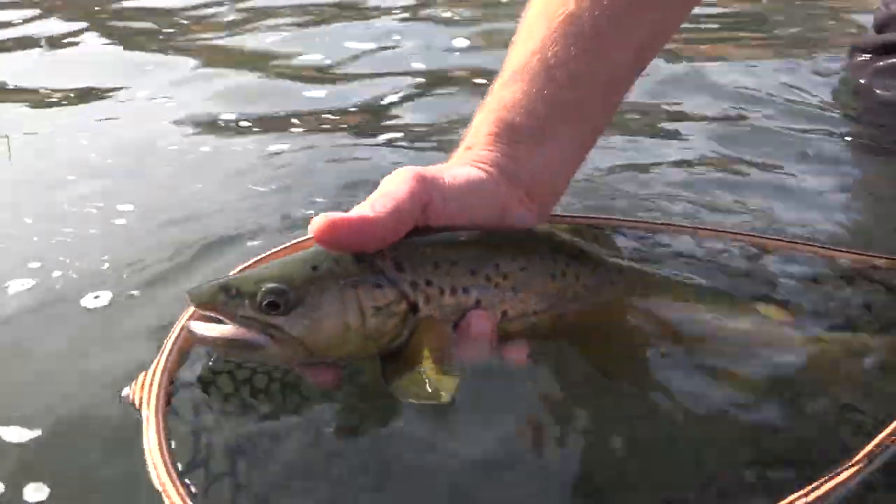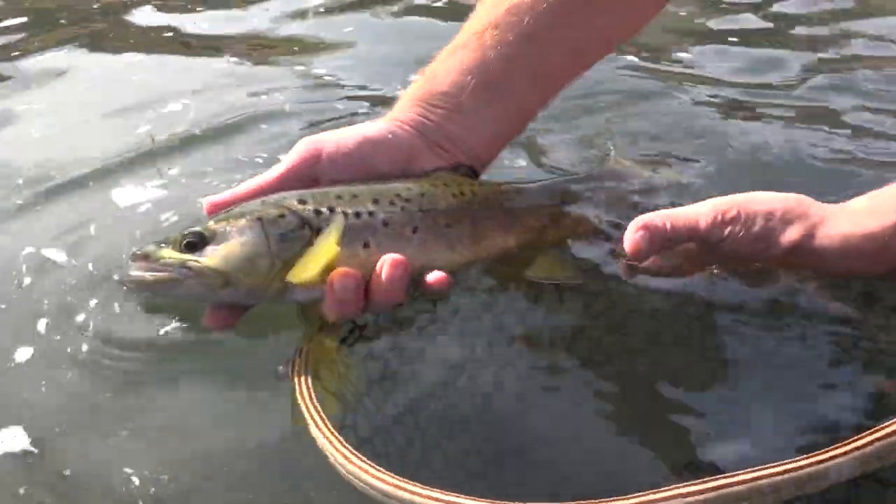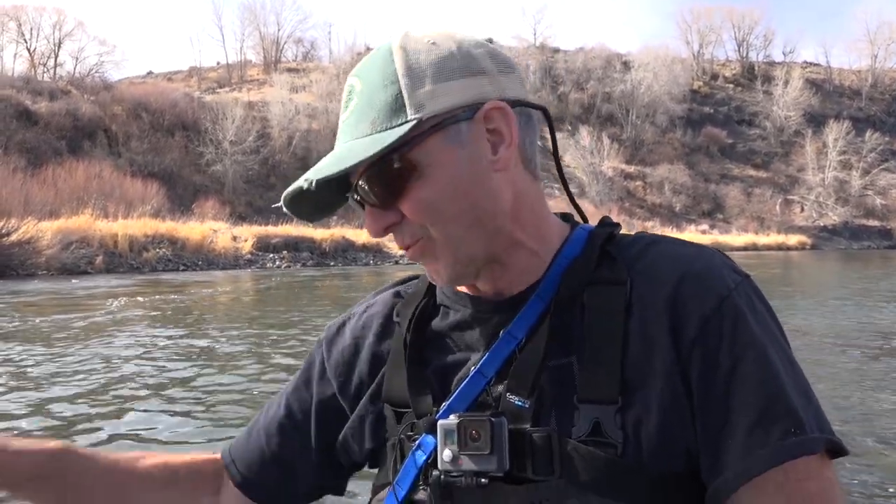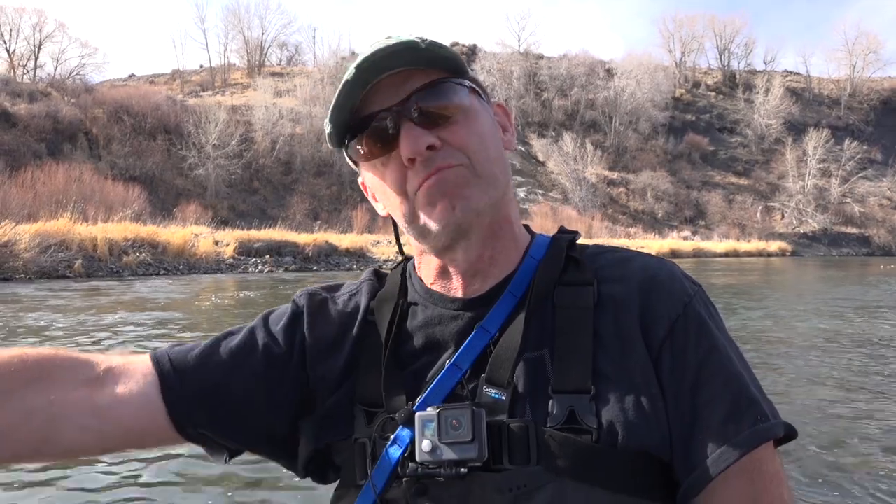Just a big ol' beautiful brownie! What can I say? I've worked this little inside seam for quite a while, just about ready to give up on it. And then my indicator went down and I set the hook and felt a really strong weight. It just put up such a good fight in this current, but fortunately it kept swimming upstream which really helped me fight that fish.